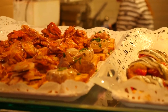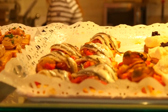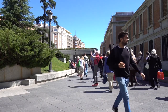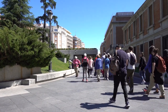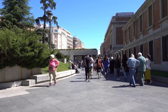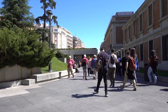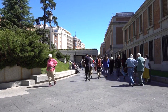Mercado de San Miguel. While you'll need to pay for the food and drinks, the ambiance of this historic market is worth experiencing. Sample gourmet bites and mingle with locals in this lively culinary hub. Free museums on certain days: the Prado Museum offers free entry Monday to Saturday from 6 p.m. to 8 p.m., and Sundays and holidays from 5 p.m. to 7 p.m. The Reina Sofía Museum is free Monday to Saturday from 7 p.m. to 9 p.m., and Sundays from 1:30 p.m. to 7 p.m. The Thyssen-Bornemisza Museum has free entry on Mondays from noon to 4 p.m.